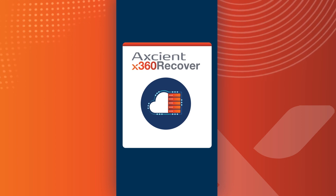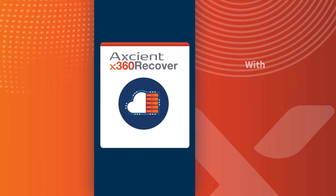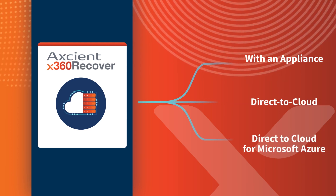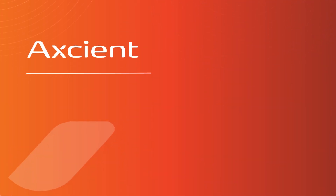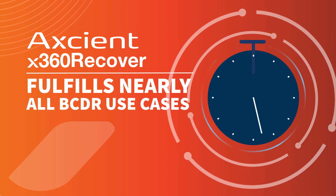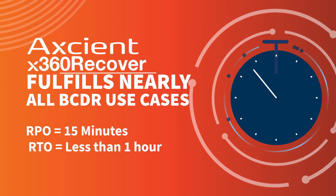As an all-in-one solution, X360 Recover gives MSPs the flexibility of both appliance-based and direct-to-cloud deployments, including cloud backup of servers and VMs of any size, while also protecting data in Microsoft Azure. X360 Recover fulfills nearly all BCDR use cases and promises an RPO of 15 minutes and an RTO of less than one hour.